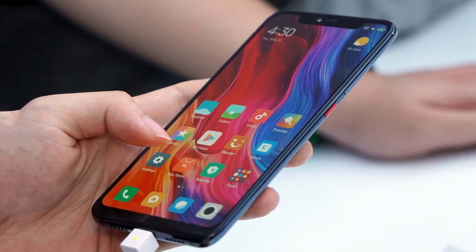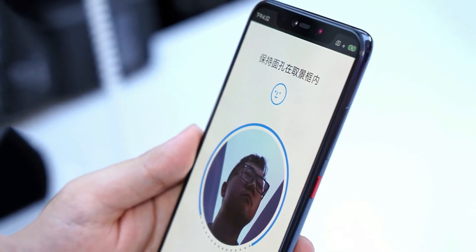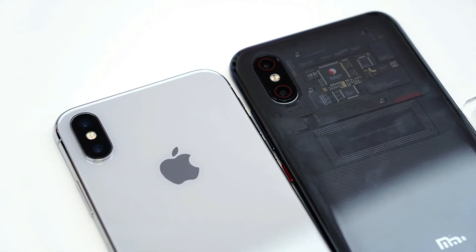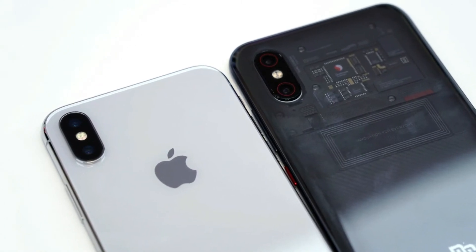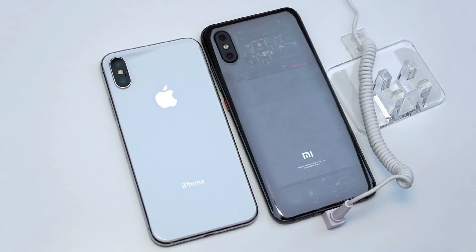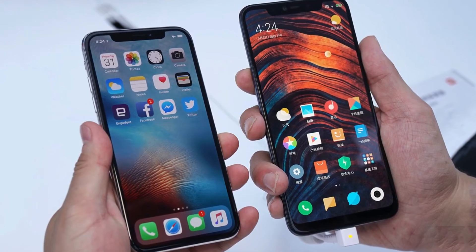The final entry in the Mi 8 lineup is the Mi 8 SE, a smaller, slower, and cheaper version of the Mi 8 that clearly takes naming cues from Apple's own fun-sized model. It's the first phone to use Qualcomm's brand new mid-range Snapdragon 710 processor, and it has a 5.88-inch AMOLED screen.